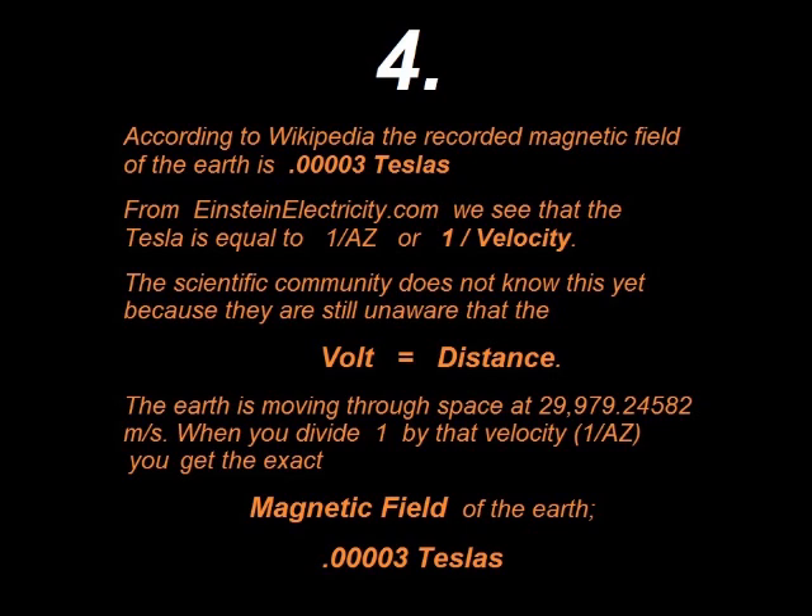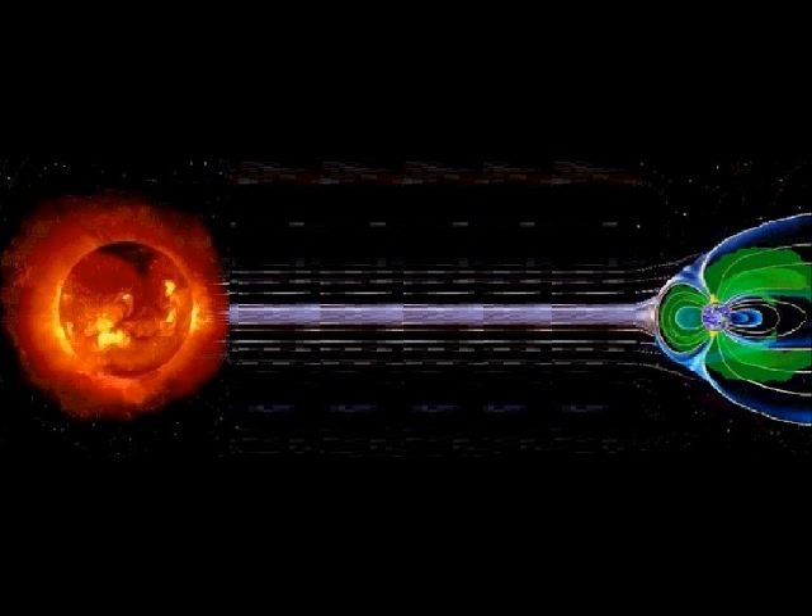The fourth biggest fact is that according to Wikipedia, the Earth's magnetic field is 0.000003 teslas. And from einsteinelectricity.com, we see that the Tesla is equal to one over velocity. There you have it — one divided by the Earth's velocity is equal to 0.000003 teslas. The mathematics is certainly undeniable. From this diagram, we can easily envision that any planet moving through the energy of space indeed creates the magnetic field of that planet according to the inverse of its velocity.